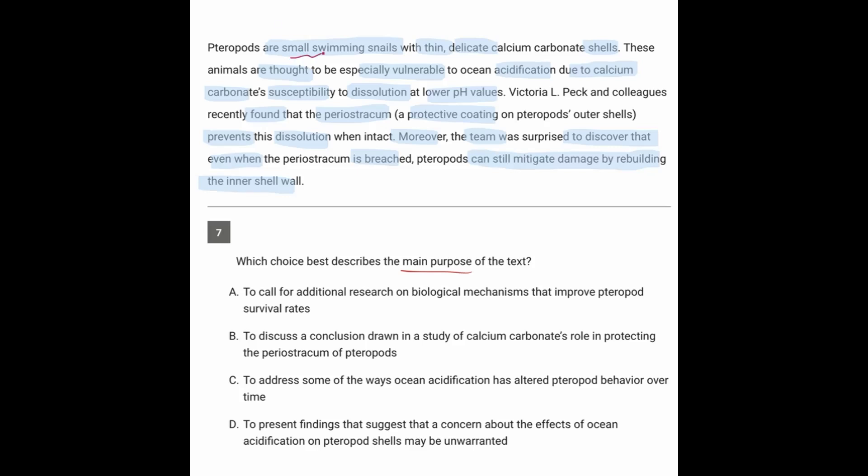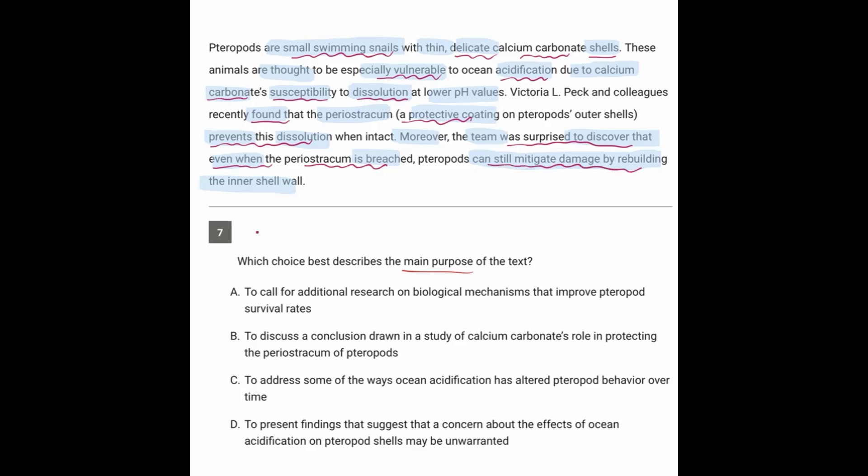So we're hearing about these small swimming snails with delicate calcium carbonate shells. They're thought to be vulnerable to acidification because the carbonate can be susceptible to being dissolved. The researchers found a protective coating that protects them, and were surprised to discover that even when that barrier is breached, the animal can still mitigate the damage by rebuilding the inner shell wall. To mitigate is to lessen a problem. So there's a vulnerability, but also a surprise that perhaps the animal is not as vulnerable as originally thought.